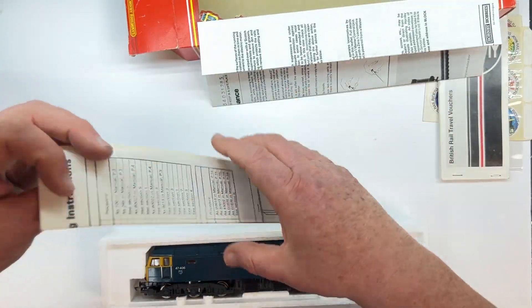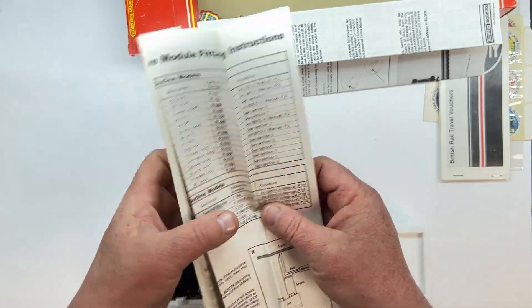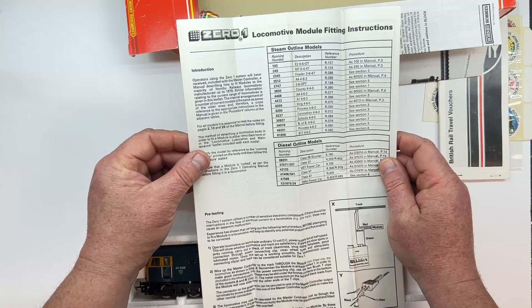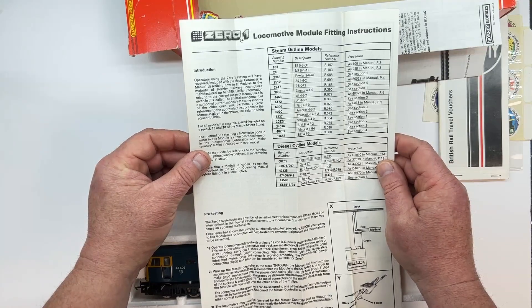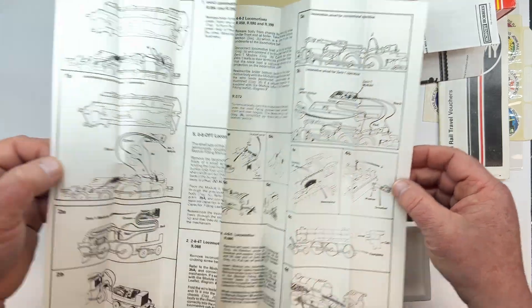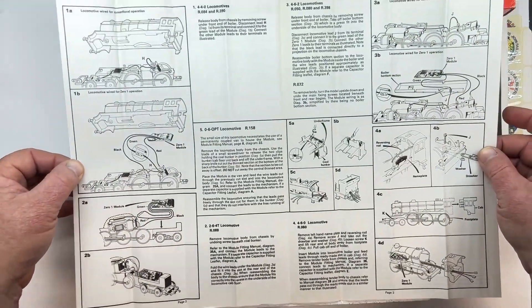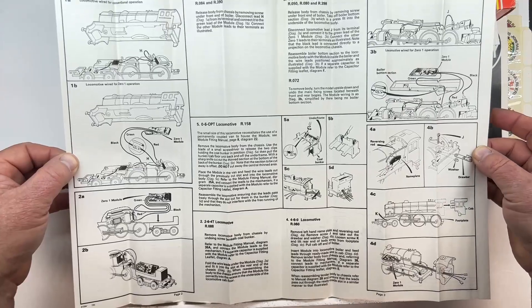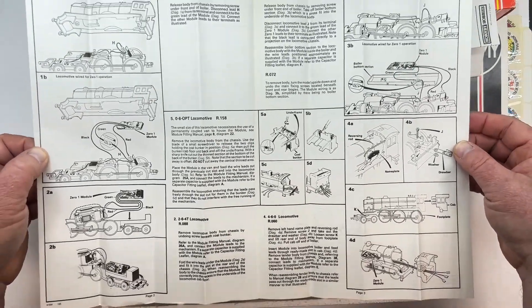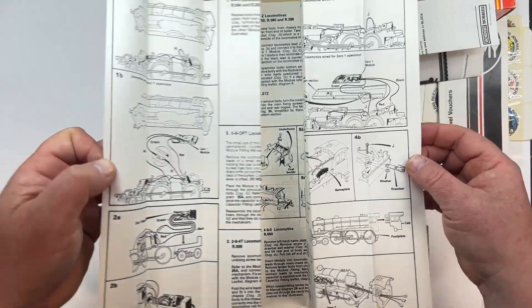I've got a couple of instructions in here. Locomotive operation — I won't go into too much detail, just the usual maintenance and so on. And then what's this one? This is showing its age — instructions for fitting the modules for the ZO1, which was obviously Hornby's first attempts at digital introduction into the model railways. We'll do a video on the ZO1 later.